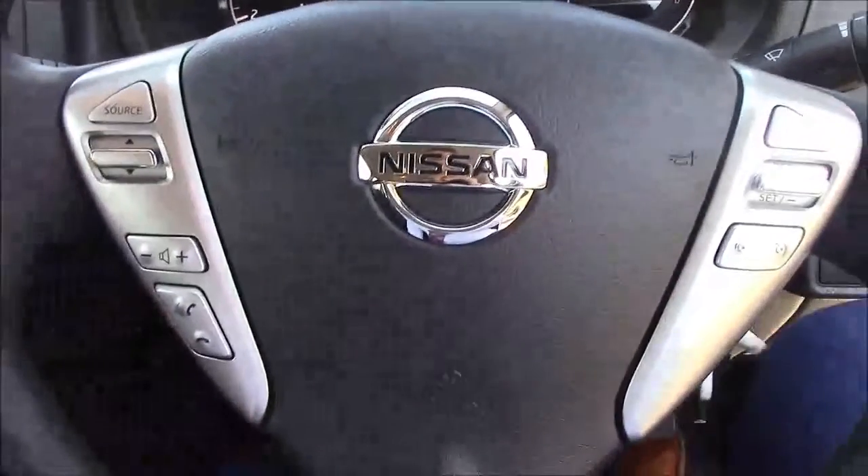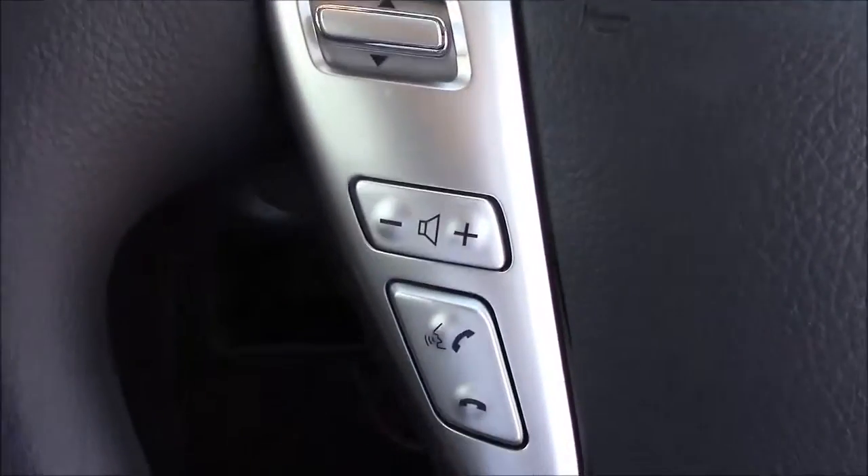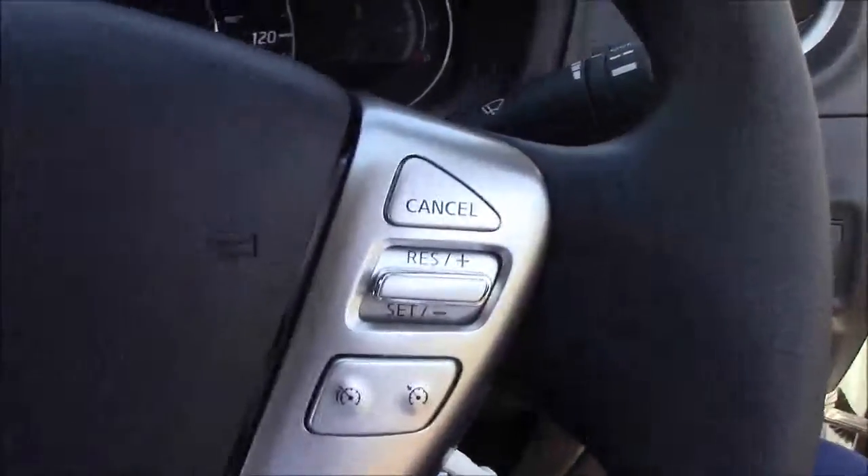The steering wheel is multifunctional and finished in leather, with all your media controls on the left-hand side, including volume, call integration, and voice control. On the right-hand side are your speed and cruise controls.